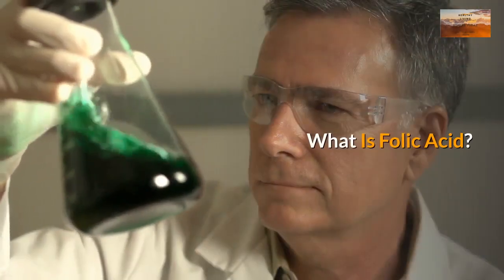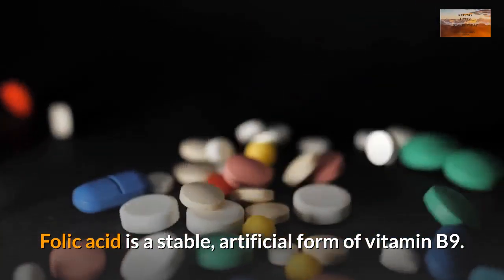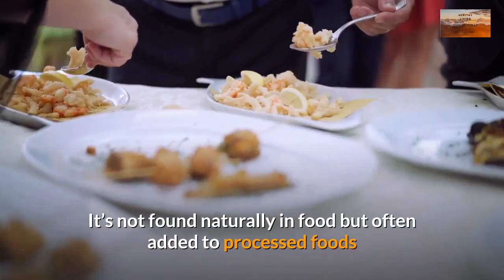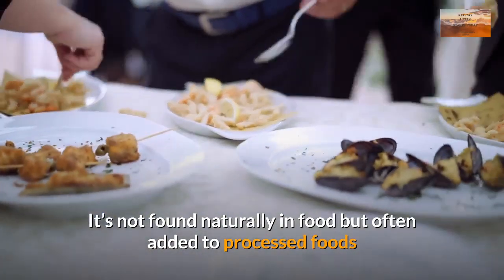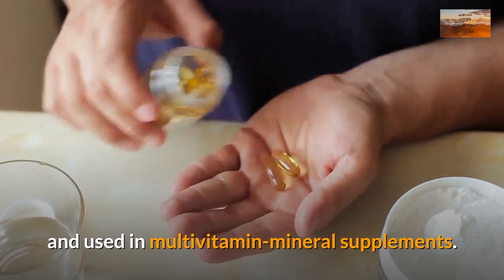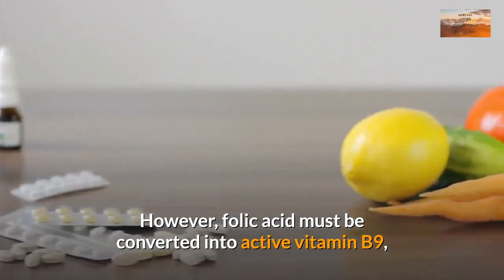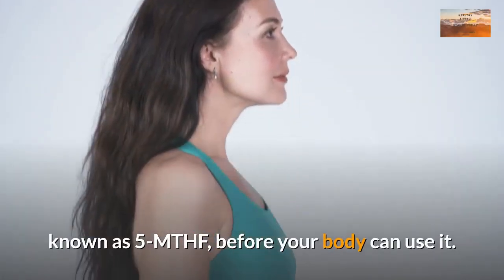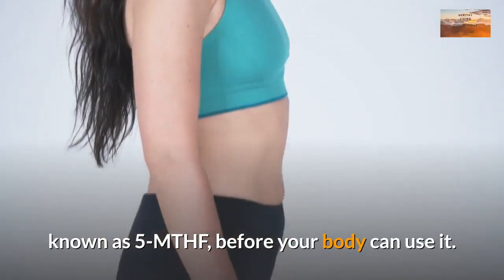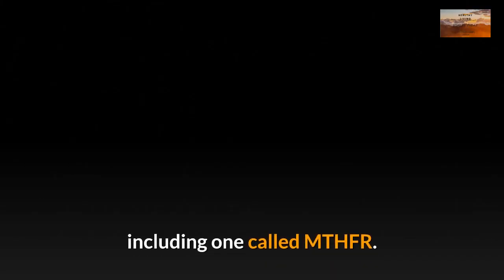What is folic acid? Folic acid is a stable, artificial form of vitamin B9. It's not found naturally in food but is often added to processed foods and used in multivitamin mineral supplements. However, folic acid must be converted into active vitamin B9, known as 5-MTHF, before your body can use it. This is a four-step process that requires several enzymes, including one called MTHFR.